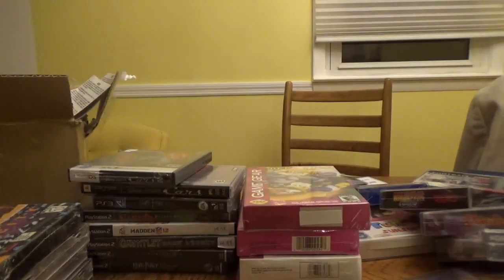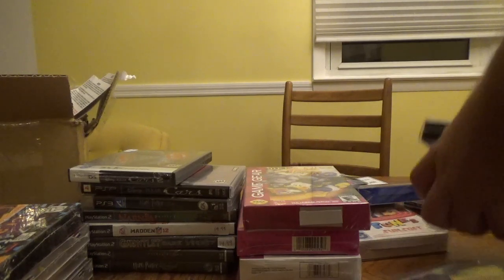I had to climb under the table to grab a game that fell. My dog is like 'what the hell are you doing?' My knees — don't get old, folks. All right, let me get all this out of the way.